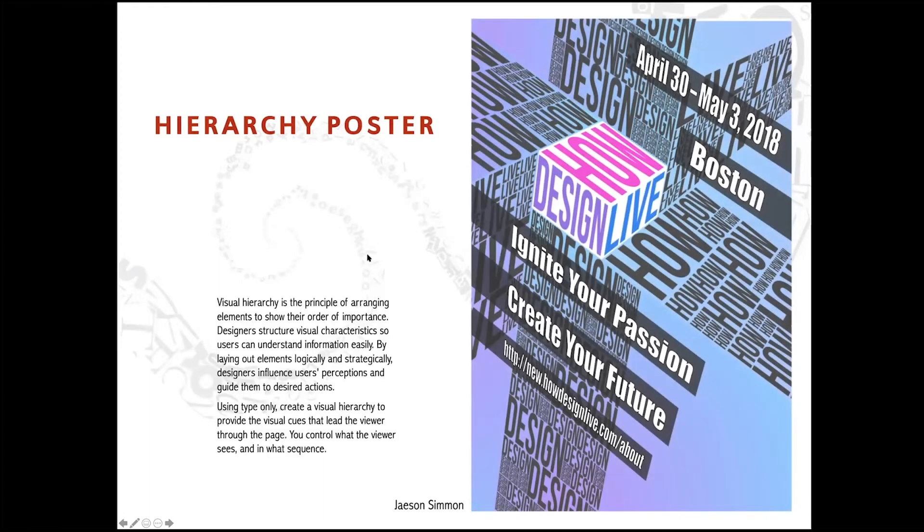We talk about visual hierarchy a lot — how to guide the reader through something by making certain things important and telling the reader where to look first, where to look second. Design visual hierarchy.